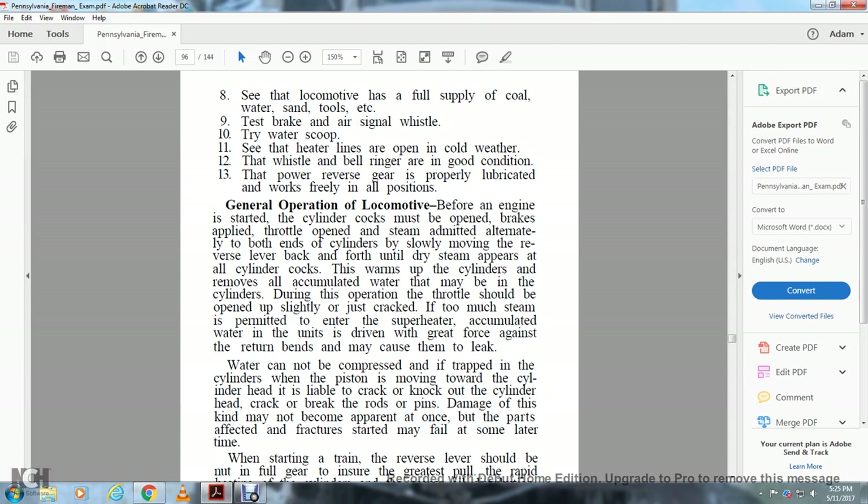If too much steam is permitted to enter the cylinder with accumulated water, it may be driven with great force against the cylinder walls and cause them to leak. Water cannot be compressed — if trapped in the cylinders when the piston is moving toward the cylinder head, it is liable to crack the head or knock out the cylinder. The damage may not become apparent at once, but the fractured parts may fail at some later time.